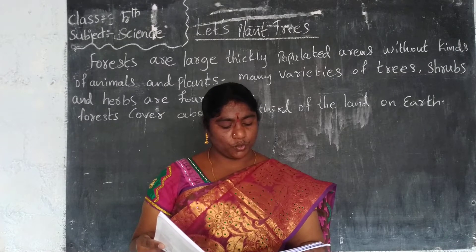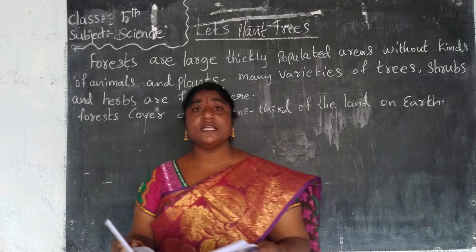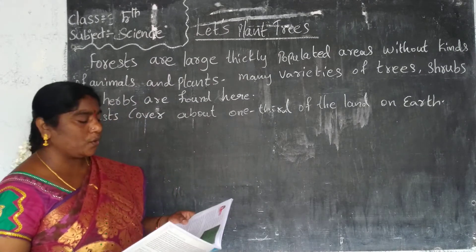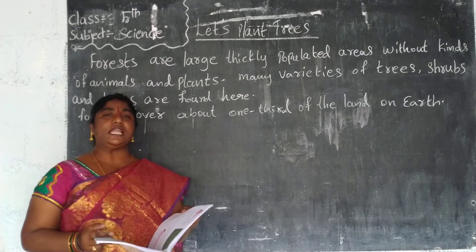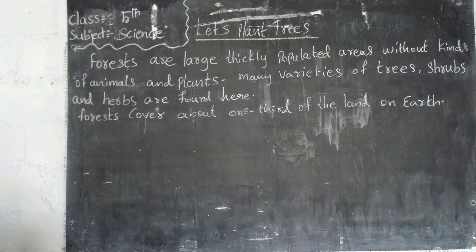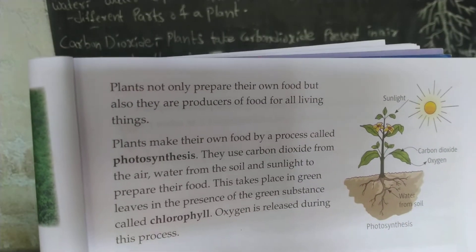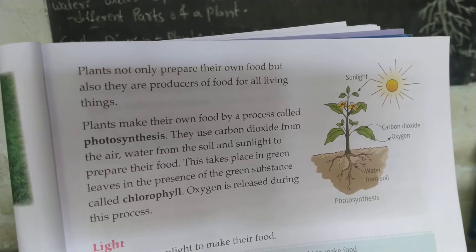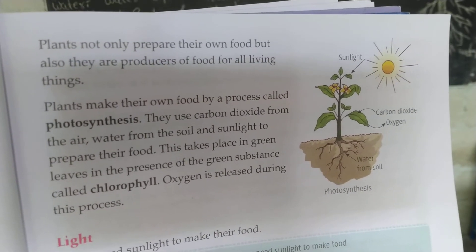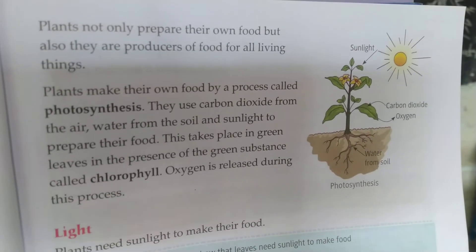Let us learn about how to grow plants and the necessary conditions required for planting trees. Plants not only prepare their own food but are also producers of food for all living things. They are called producers because they give us vegetables and fruits.